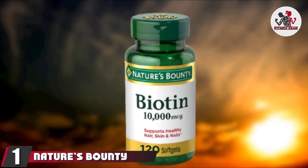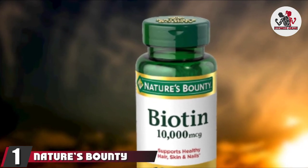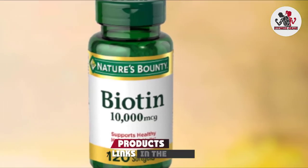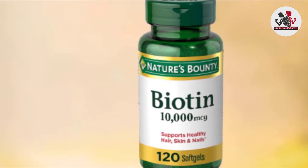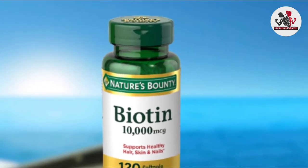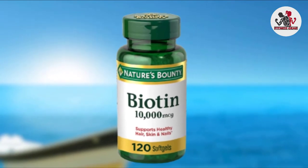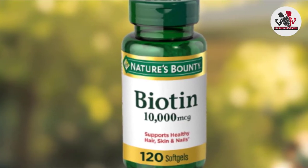At the first position of our list, we have Nature's Bounty Biotin. Nature's Bounty Biotin is formulated to support energy production and healthy metabolism. You'll receive 120 soft gel servings per bottle, each containing 10,000 mcg of biotin. The supplement is free from artificial flavors, sweeteners, sugar, lactose, gluten, wheat, and sodium.